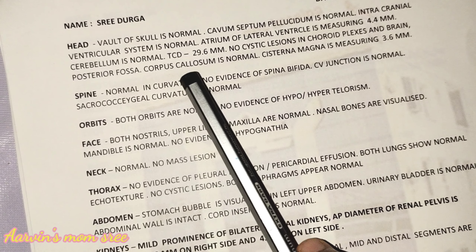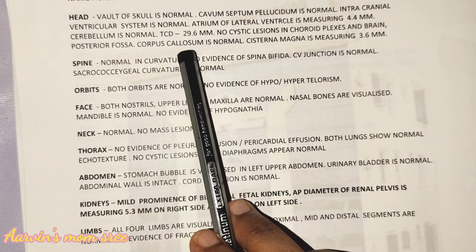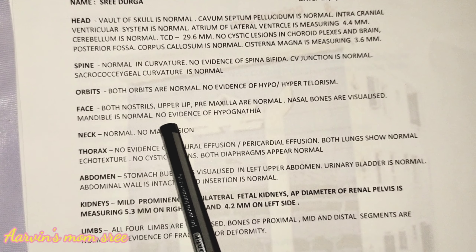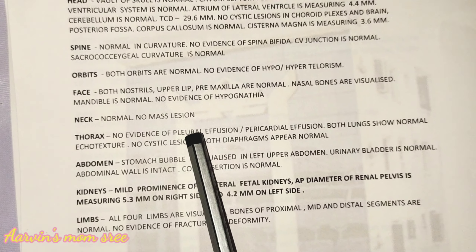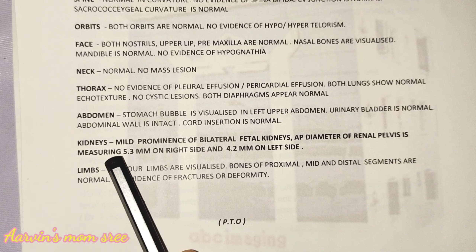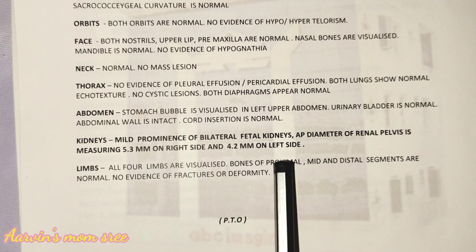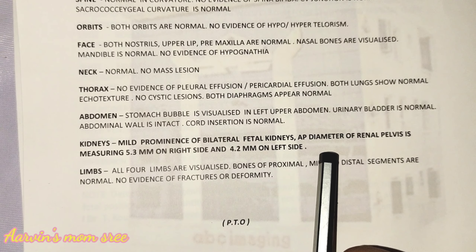My baby's parts — head, spine, orbits, face — are very normal. Neck and ears are also very normal. However, the kidneys are showing a bowl shape, so there is a minor issue highlighted there.